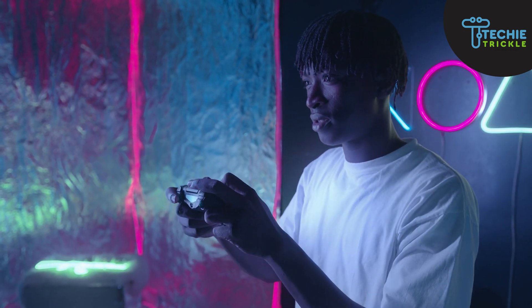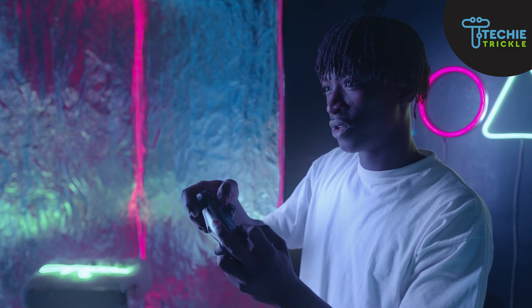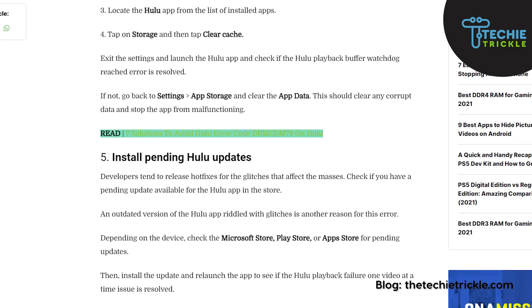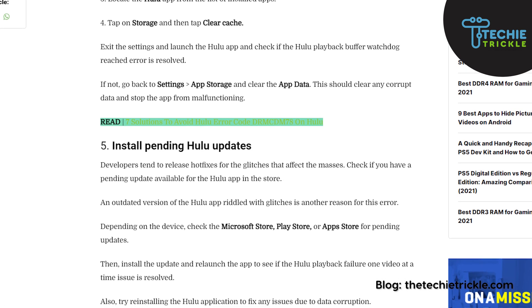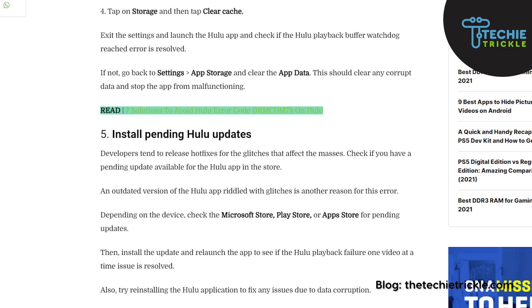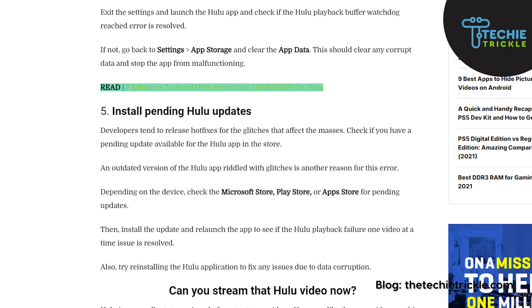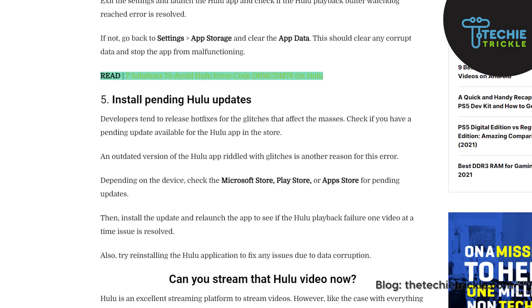Of course, this video wouldn't be complete without mentioning that you need to install the pending Hulu updates. To ensure your device is up to date with all the Hulu fixes and hotfixes that Hulu releases from time to time, make sure that you are up to date with these Hulu updates.